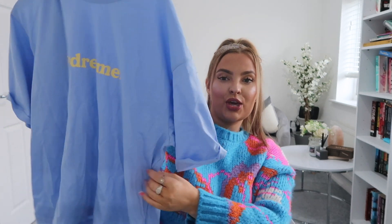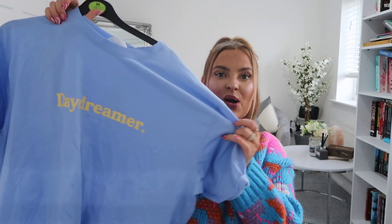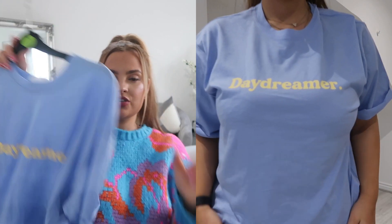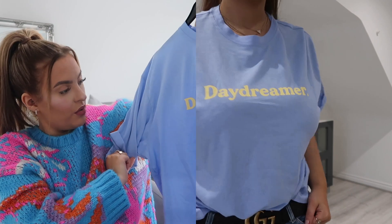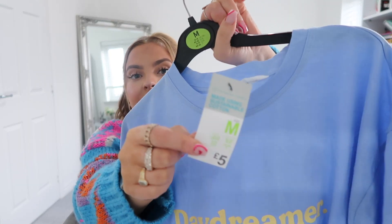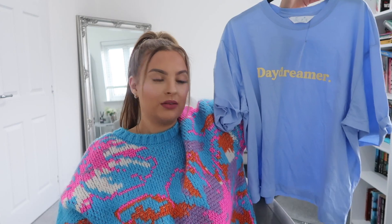There's also a cute pastel yellow oversized tee that says 'Daydreamer' — my loyal watchers will know I'm obsessed with sky blue and sage green colors. I thought this would look great tucked into some jeans with a shacket over the top. I've got some baby blue shackets that would go really well with it. I got this in a medium because it was quite oversized, and it was only five pounds.